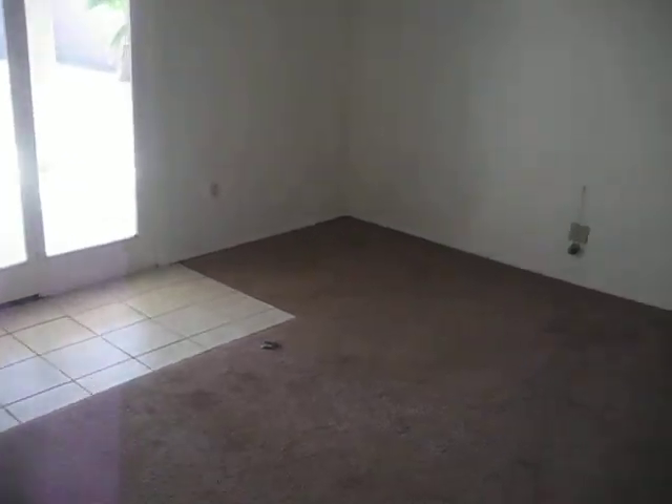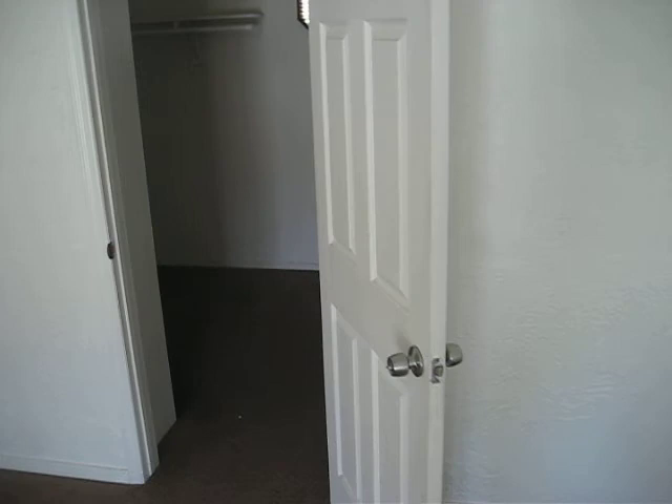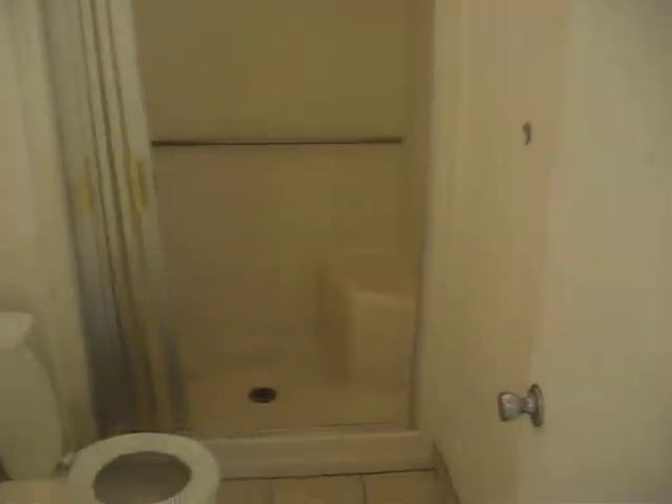Good sized bedrooms. Here's a look at the master — it's really large. They've got a large walk-in closet. Here's a look in the bathroom.